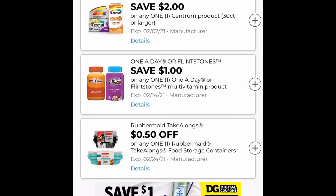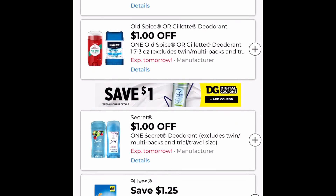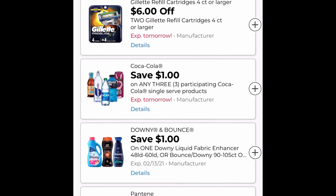Okay guys, I'm just going to keep scrolling through my digitals, making sure I didn't miss anything. If I did, it will be in the document linked below in the description box. Thank you guys so much for watching, and I hope you guys can get out there tomorrow and get some great deals at Dollar General. Bye guys!